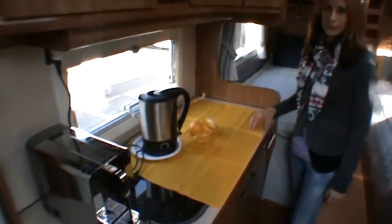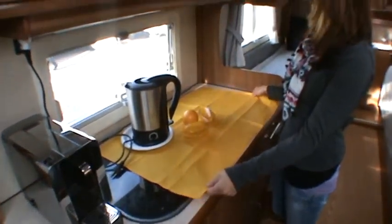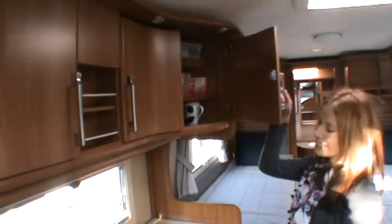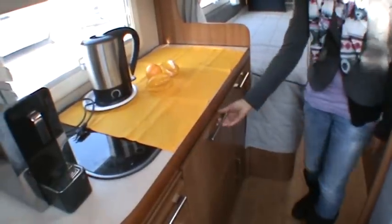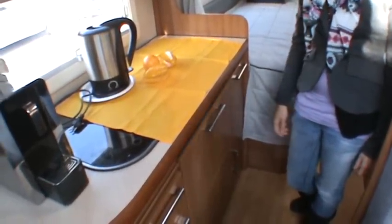Here you have the kitchen. I think that our readers are very clever so they can understand that this is the kitchen. All materials are very well made and it's a very high quality, like in all Kabe caravans — it's a very high quality.